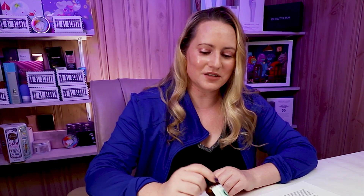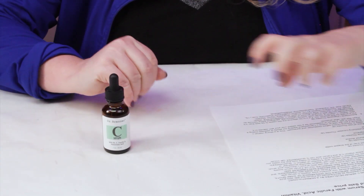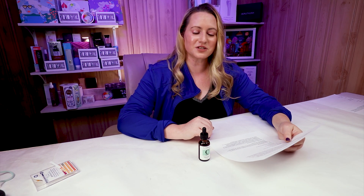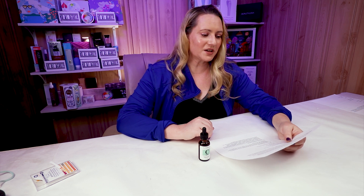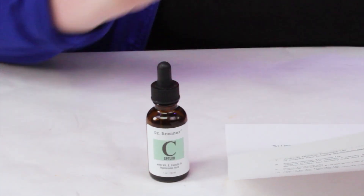So on to this Vitamin C Serum which I absolutely love. If you pick it up from Dr. Brenner's website you get a little sample of the SkinCeutical Serum with it, which is nice. Dr. Brenner calls this the most effective Vitamin C Serum developed by a dermatologist, formulated with the same exact ingredients as SkinCeuticals CE Ferulic but with 20% pure L-ascorbic acid. SkinCeuticals contains 15%, this one contains 20%, so you're getting a little more bang for your buck — and you're saving a ton of money too.